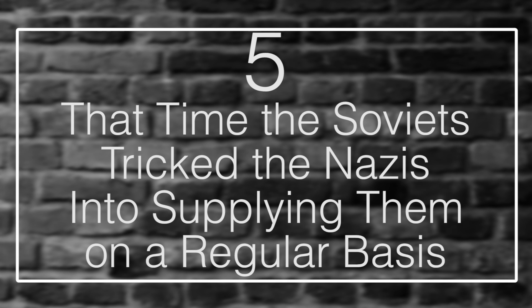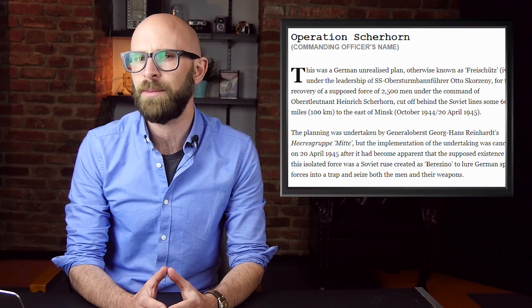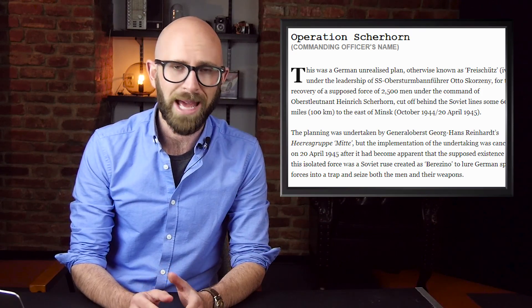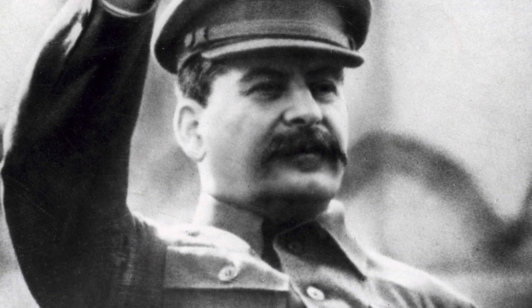Number 5: That time the Soviets tricked the Nazis into supplying them on a regular basis. What came to be known as Operation Scherhorn was actually a clever ploy on the Soviets' part, convincing the Nazi High Command in Berlin to send in regular supplies for almost a year, between August 1944 and May 1945. The operation was proposed by Stalin himself and implemented by the People's Commissariat for Internal Affairs. The Soviets convinced the Nazis that a force of 2,500 German soldiers was trapped behind enemy lines in what is now present-day Belarus. With the help of German Lieutenant Colonel Heinrich Scherhorn — a prisoner of war coerced into taking part in the ruse — Scherhorn made contact with Berlin, told them of the situation and location, and requested assistance. Though initially believing it to be a trap, the Nazis eventually agreed and sent in a small group of commandos to rescue them, but they were captured.